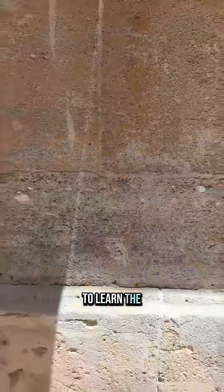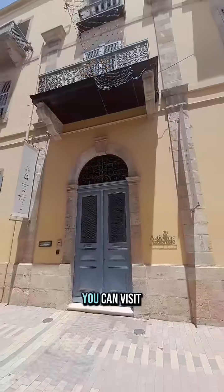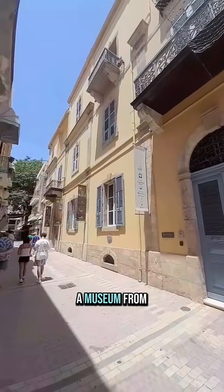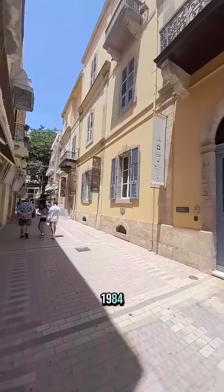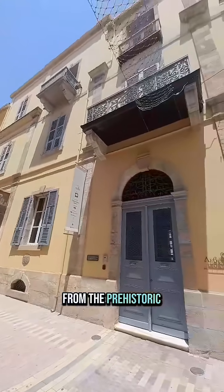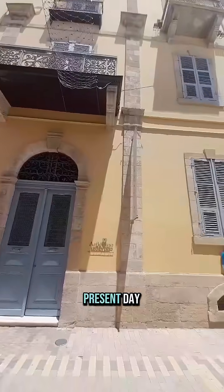If you'd like to learn the story of the stone and the city, you can visit the Leventis Municipal Museum, a museum from 1984 that highlights the history of Nicosia from prehistorical times to the present day.